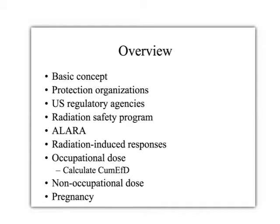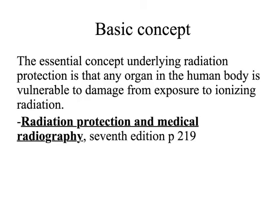As we're thinking about things like ALARA, we're going to need to apply ourselves to memorizing some math. All of it will guide us as we understand what radiation-induced responses are, what the occupational and non-occupational dose limits are. The basic concept from our textbook is that underlying all radiation protection is the idea that radiation exposure to any organ in the human body could cause damage. We have deterministic effects of radiation and stochastic effects.